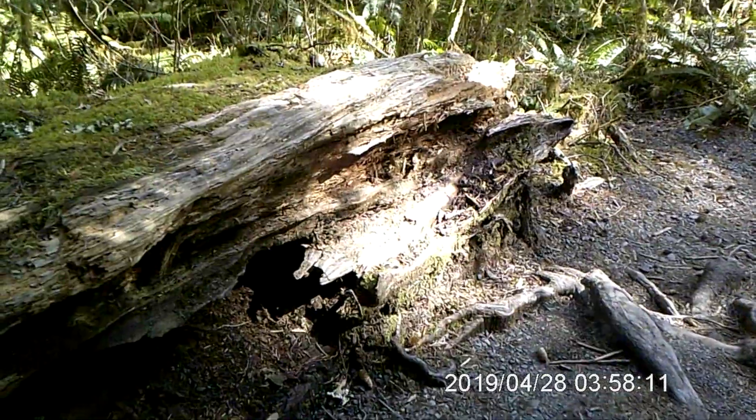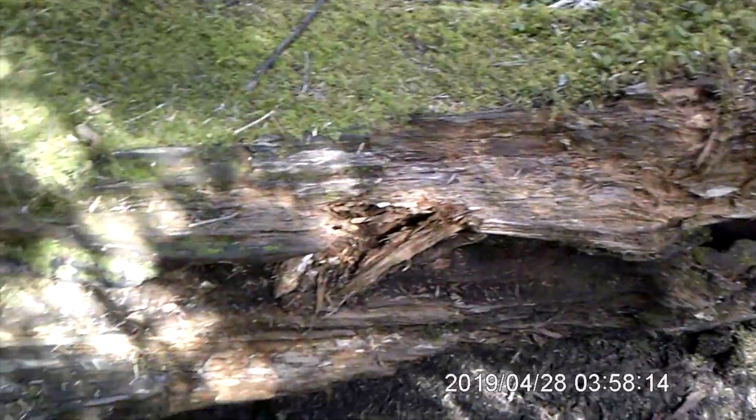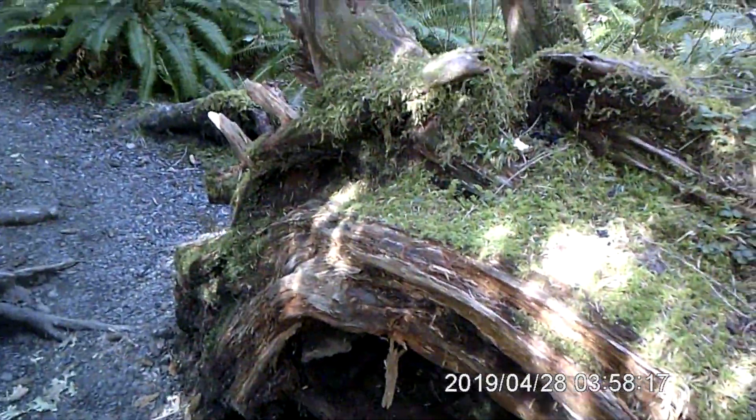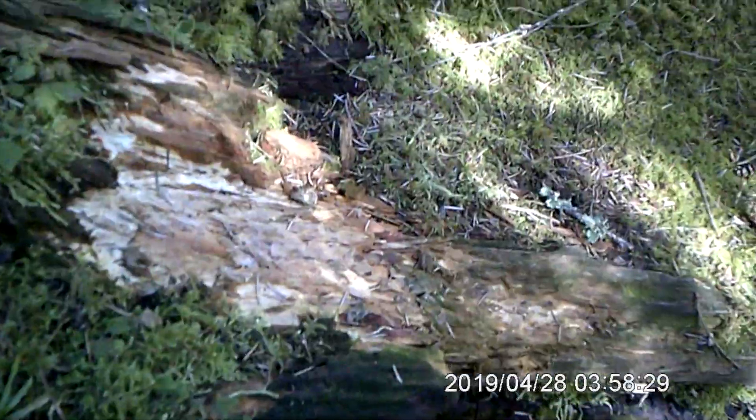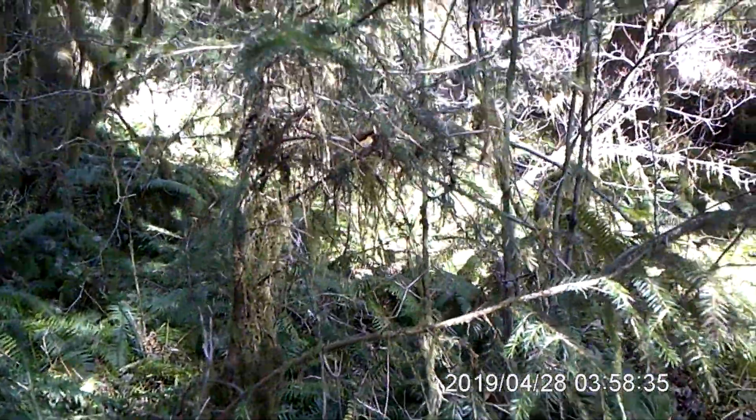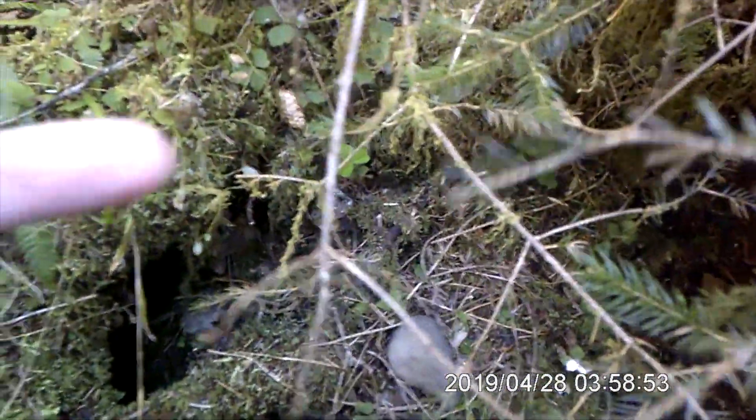Here we have a nurse log. A nurse log is a stump or a tree that's fallen over, and it now produces nutrients as it decomposes for mosses to grow on, for plants, for tree seeds. We'll see some examples of how trees have grown around a nurse log because they used it as nutrients when they were seedlings. You can see that tree growing out of it right there, there's some moss on there, and animals will eat bugs living in there and sometimes use it for shelter.